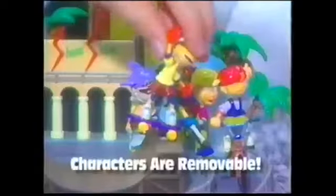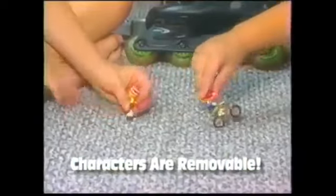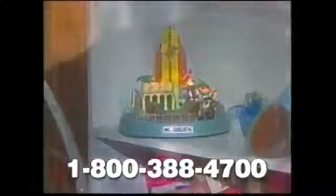Take it in the playroom and enjoy it with your friends. The figures are removable, so you can play with them anywhere. At night, just bring it back to the bedroom.